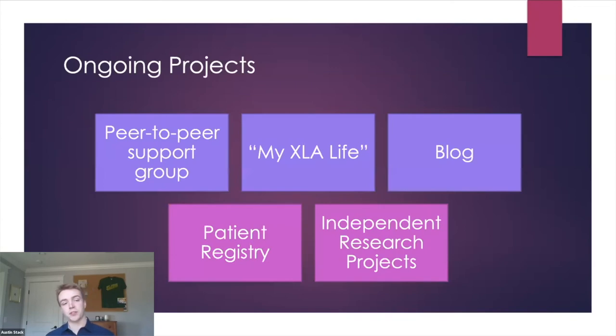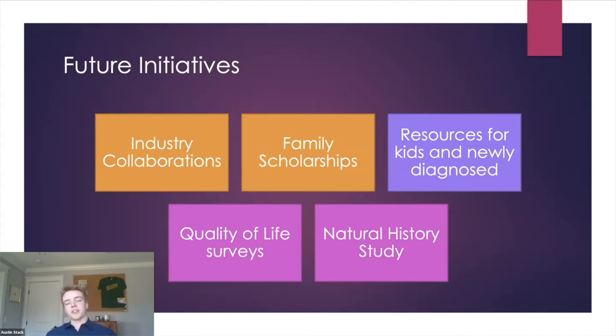XLA Life has started many projects: a peer-to-peer support group matching newly diagnosed families with those with decades of experience living with XLA; MyXLA Life, highlighting those living with XLA to share insights and encourage others; collaborating with research groups on patient registries to revamp existing efforts; and independent research projects. Looking towards the future, XLA Life is looking to create mutually beneficial industry collaborations, start a family scholarship fund for education and travel to conferences, curate resources for kids and newly diagnosed families, and continue quality-of-life surveys and natural history studies. Come visit us at XLA.life, join our initiatives, sign up, help us continue our amazing momentum, ask questions, and donate if you can.